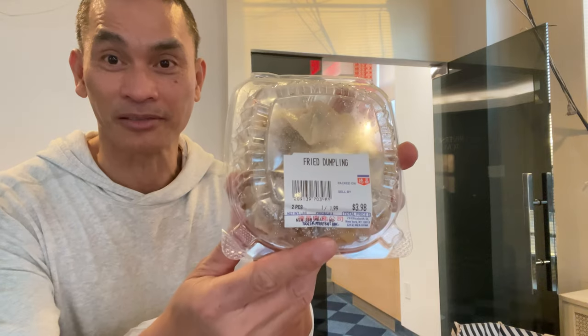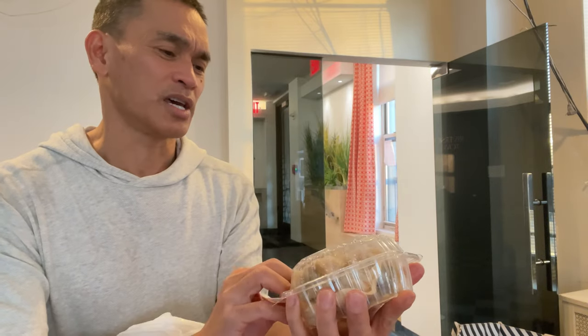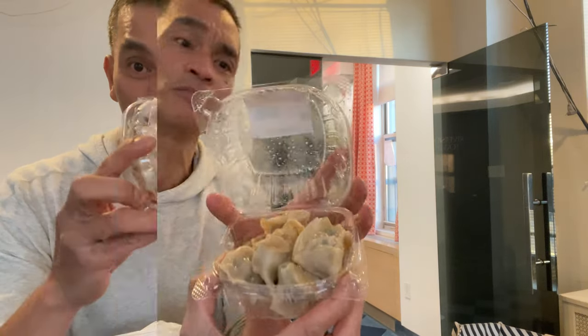And next, fried dumpling. This is $0.50 each, eight pieces — $4.00.